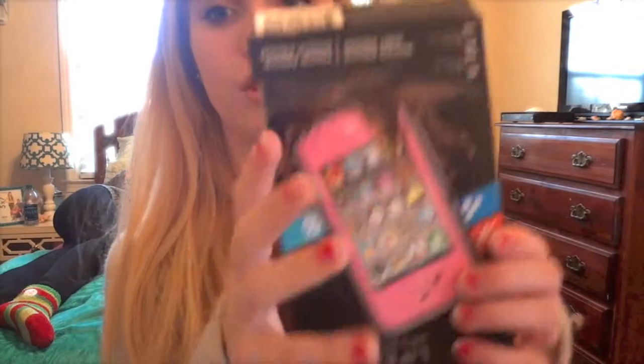Something I really wanted was a Lifeproof phone case. I really wanted it, and I got it in pink. This is what it looks like.